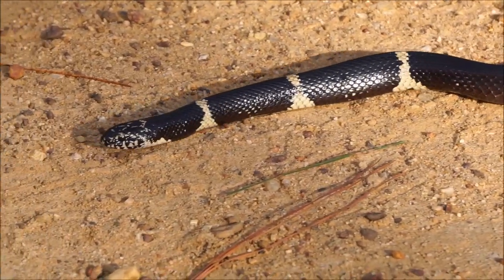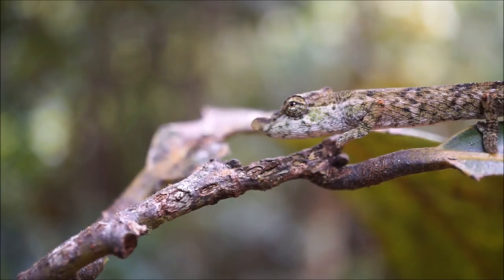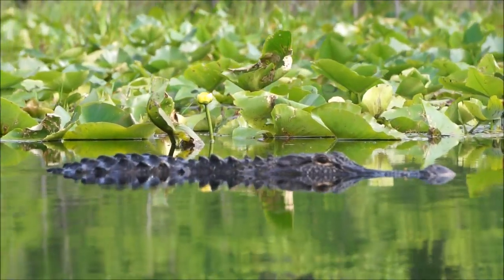Today Noah and I are going to be herping, and we're going to tell you what exactly herping is. In order to understand what herping is, you're going to want to know that herpetology is the study of reptiles and amphibians. Herping, in its simplest terms, is going out and searching for reptiles and amphibians in the wild. Herpers are people who go and look for reptiles and amphibians in the wild, and herps are the absolutely incredible reptiles and amphibians that we get to share this planet with.